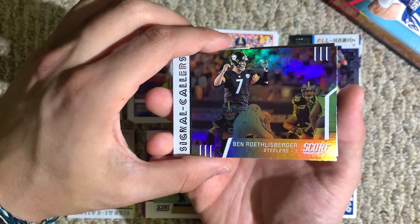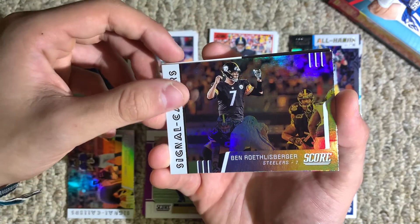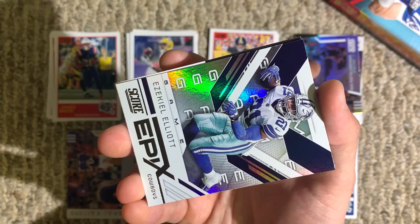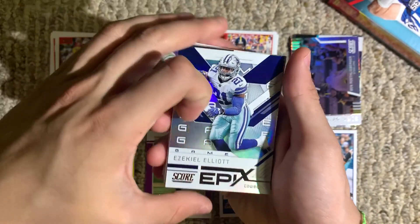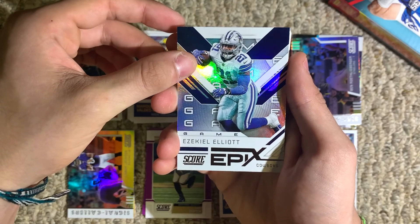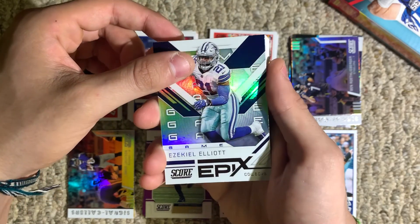Ben Roethlisberger, a Signal Callers card. A nice-looking Epics Game — Zeke Elliott, one of my least favorite players.